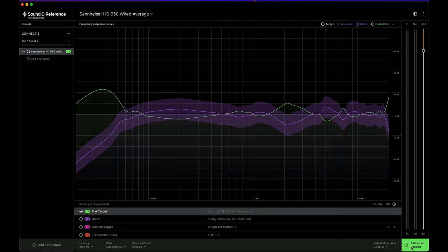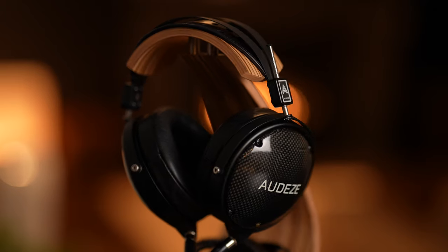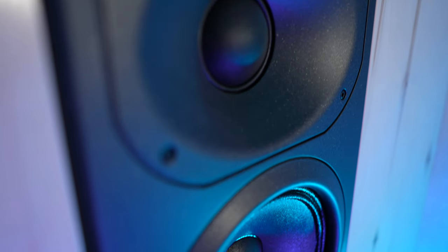Hey everybody. I recently worked with Sonarworks and created an official video series for them on acoustics and how their technology works. Sonarworks are the creators of SoundID Reference, which is one of the industry's leading platforms for headphone and monitor calibration. They're used in over 200,000 studios around the world and by Grammy award-winning engineers who work with A-list artists such as Coldplay, Adele, Madonna, and Lady Gaga.